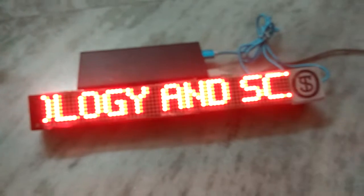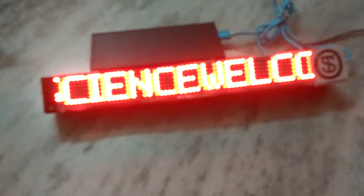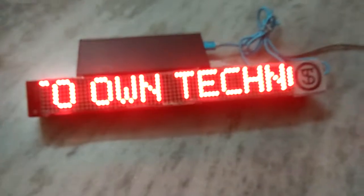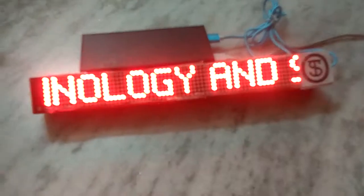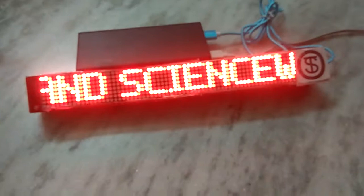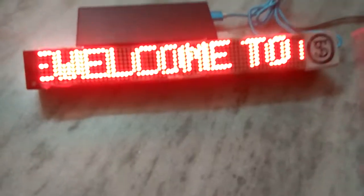It will also show you the amount of charge your mobile is having. In our life, we face many situations when we keep our mobile on charging and don't know its charging level — we often go and check the percentage. There's no need to check anymore; we have arranged this display to show you the mobile charging percentage.